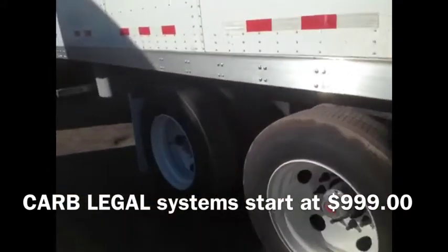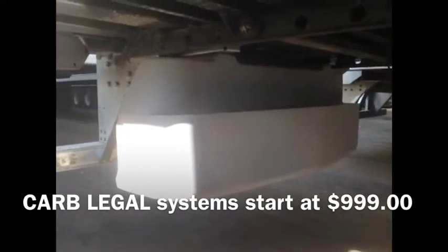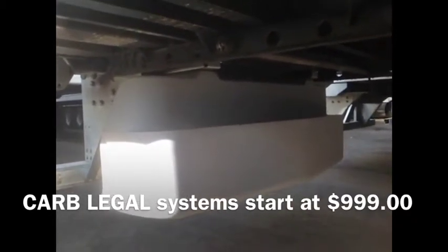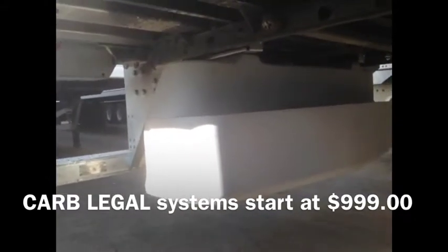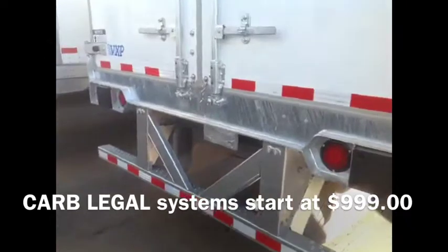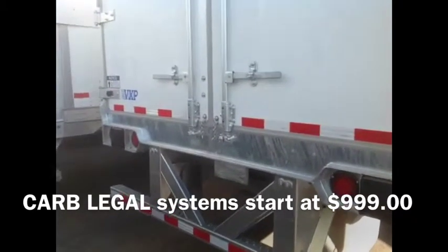In addition to that, in the back here, we have what we call the rear diffuser. Once that under tray has sped up the air and sent it under the axles, the diffuser actually smooths the flow out and compresses it again, pushing it out the back. What it does is break this vortex in the back of your trailer — that vortex circles around and around, pulling back on your truck and reducing your fuel mileage.